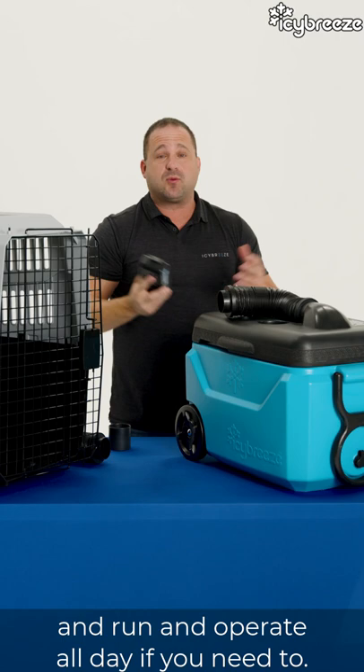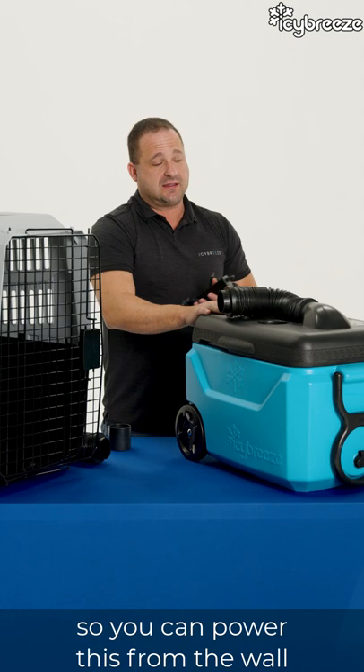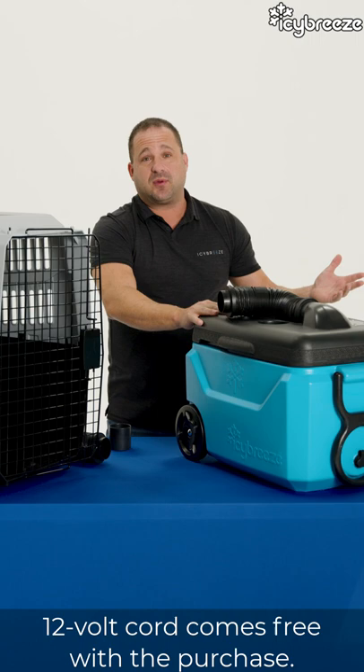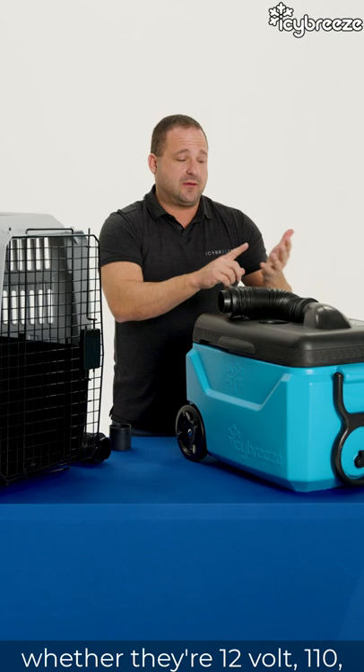If you're near a power outlet, we have a 110V power cord so you can power this from the wall without worrying about battery — you can run it 24 hours a day. We also have a 12-volt cord, and we know a lot of our pet owners are traveling. If you run low on battery, the 12-volt cord comes free with the purchase, so you can plug this into your cigarette lighter and power the unit that way. All the units are the same — whether 12-volt, 110V, or battery operated — so you can power it in any way that you want.